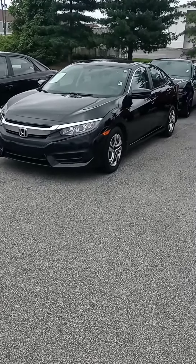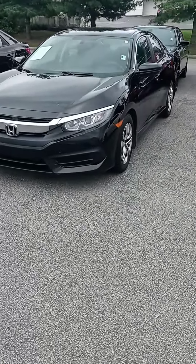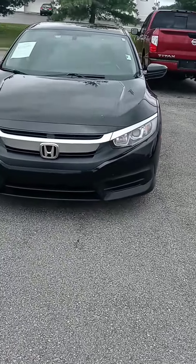Hi Kaelin, how's it going? This is John at Victory Nissan, and here's that 2016 Honda Civic that you saw online.